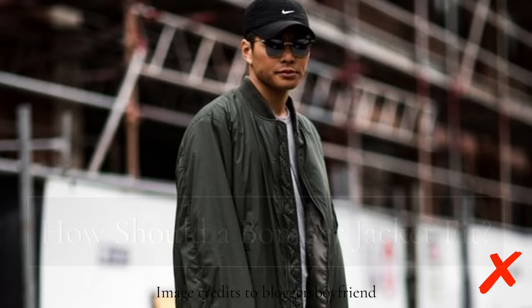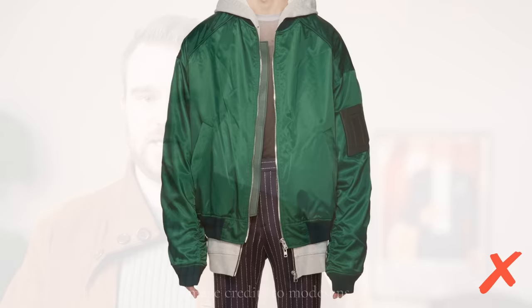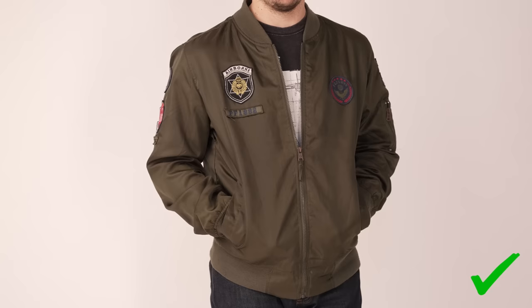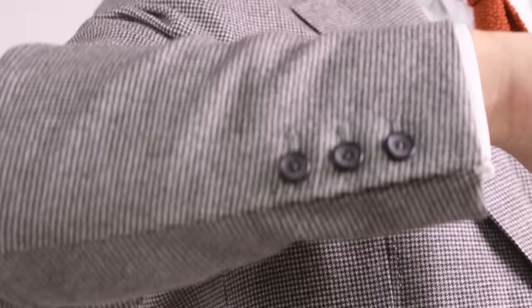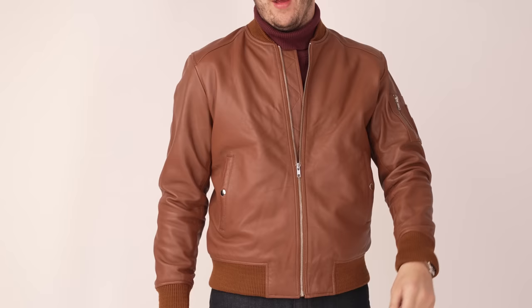Now we have to ask: how should a bomber jacket fit? With their elasticized cuffs and hems, they've unfortunately fallen into a trend of being oversized — this isn't something you should look for, as it makes the jacket look more like a trend piece. Instead, look for something that fits close with some room for mobility. This means picking a jacket with a higher armhole, like in a good suit jacket, so you can raise and lower your arms comfortably. Even though the jacket features elastic at the cuffs and hem, it shouldn't be pulled completely tight — it should hug you comfortably and allow movement.